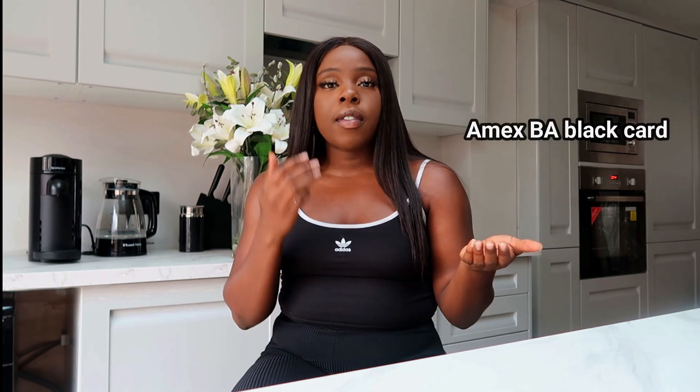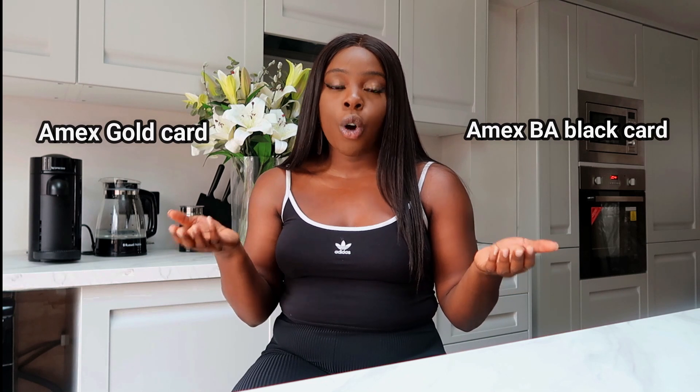Now we need to give you a disclaimer — we're not financial advisors. If you're looking for professional advice, please seek a professional. But what works really well for me, after speaking to my sponsor, is having two separate Amex cards: the BA Platinum card and the BA Amex Gold card.